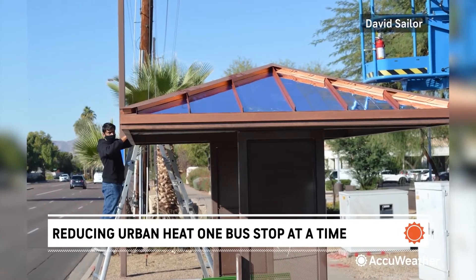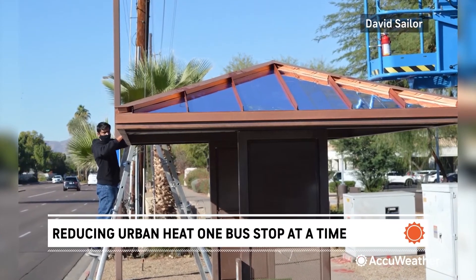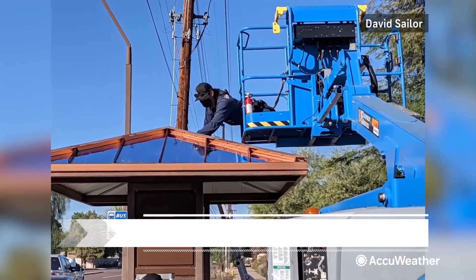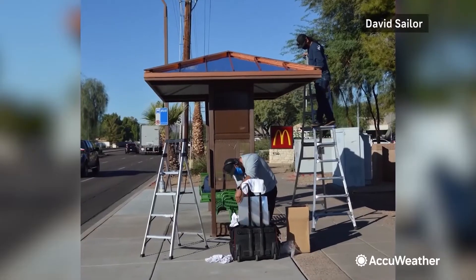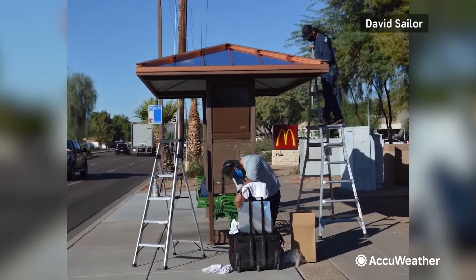David Saylor runs the Urban Climate Research Center at Arizona State University. In partnership with the city of Tempe and manufacturing company 3M, researchers installed a cooling film on the roof of three bus stops and then compared its temperatures with the roof of a nearby bus stop without the film.